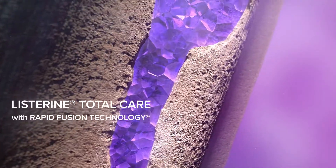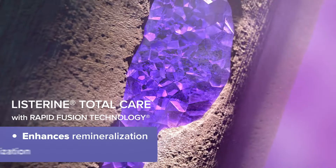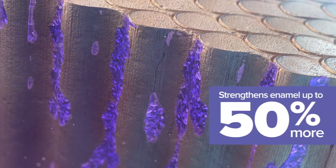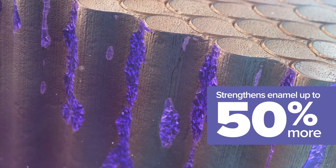In this way, Listerine Total Care with rapid fusion technology enhances remineralization and inhibits demineralization to strengthen enamel up to 50% more than brushing with fluoride toothpaste alone.